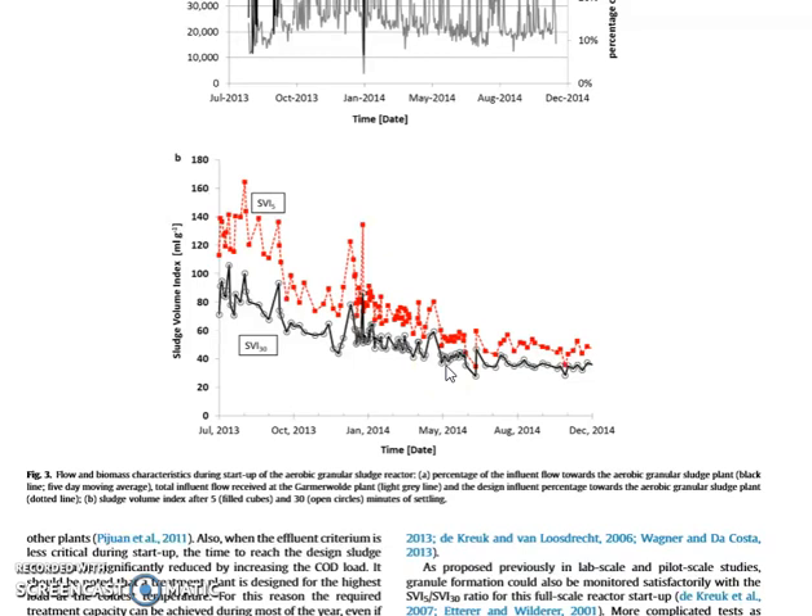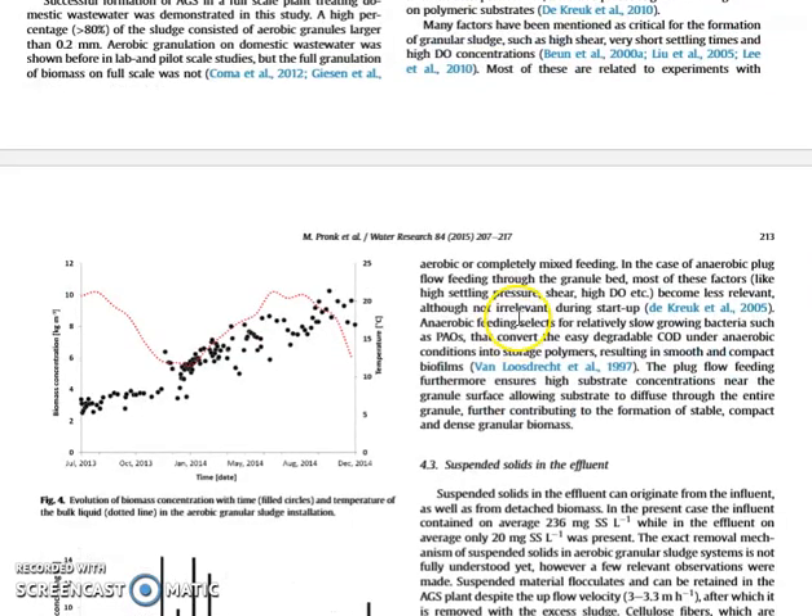Therefore, when we start granular sludge processes, we typically get granular sludge from other plants already in operation so we don't have to start from scratch. Since the granular sludge is denser, we can have much more sludge in the same reactor volume. When filled with activated sludge, biomass concentration is about 3 kg/m³, while with well-functioning granular sludge we have three times that — making the reactor much more efficient and compact.